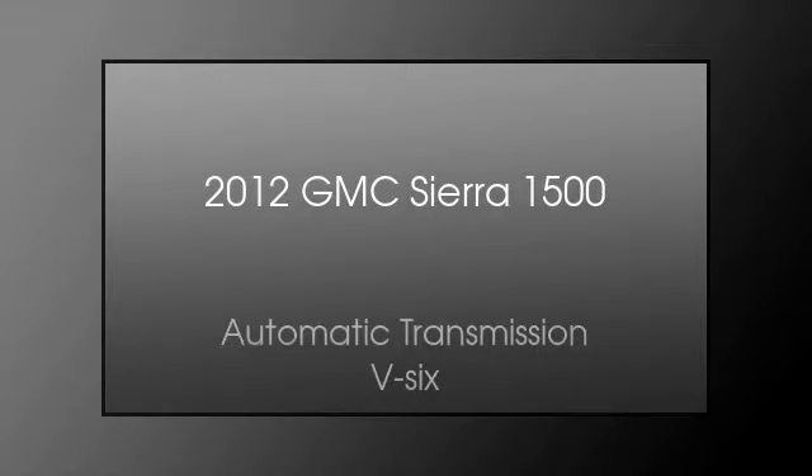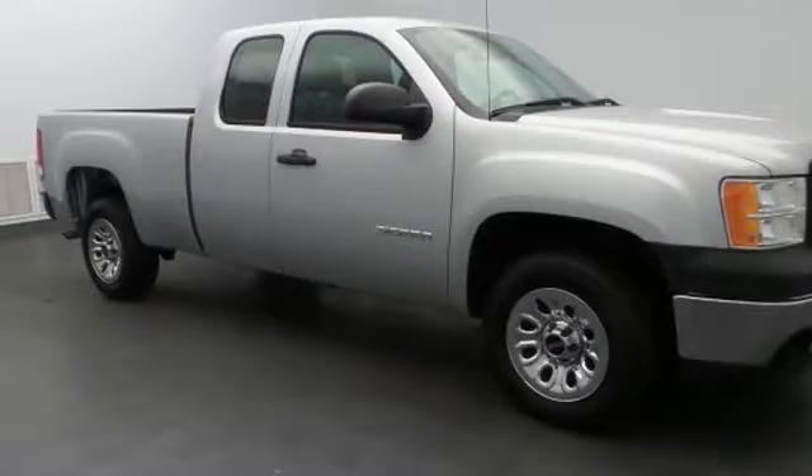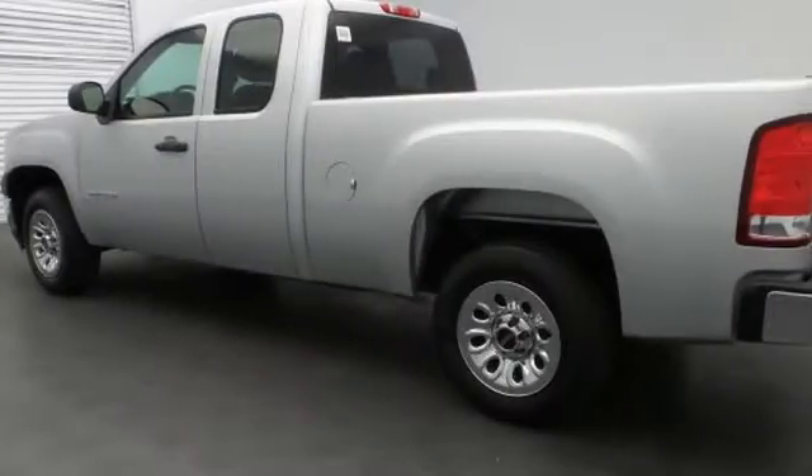This is a 2012 GMC Sierra 1500. This truck has an automatic transmission and the V6. All of the following features are included: traction control and stability control systems.